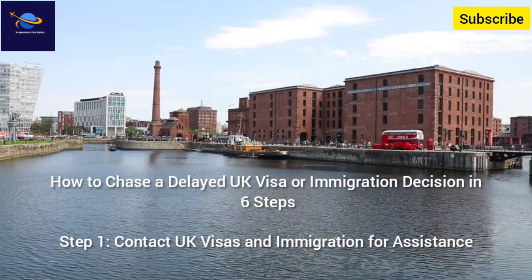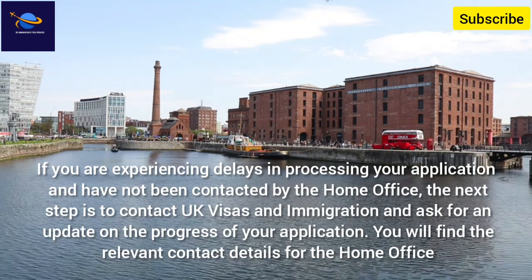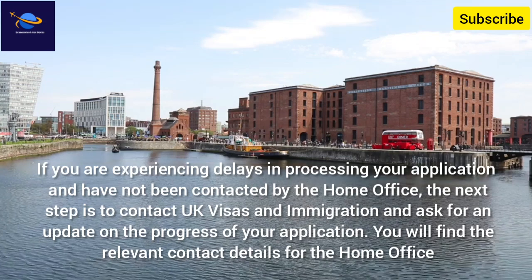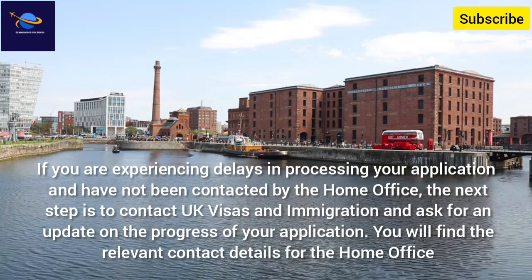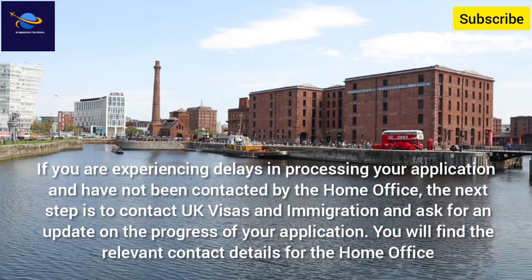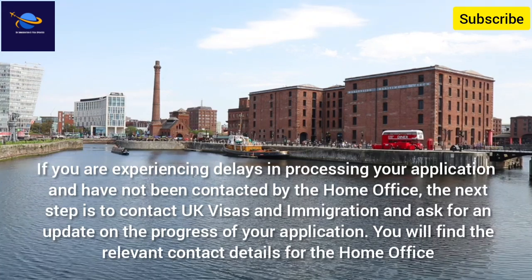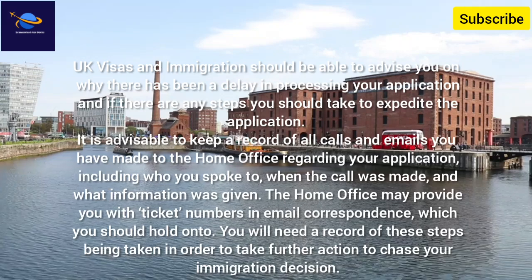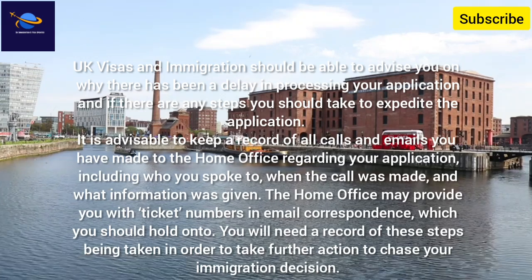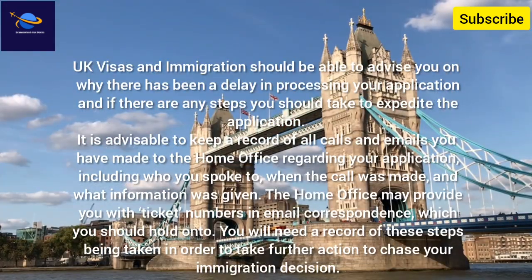Contact UK Visas and Immigration for assistance. If you are experiencing delays in processing your application and have not been contacted by the Home Office, the next step is to contact UK Visas and Immigration and ask for an update on the progress of your application. You will find the relevant contact details for the Home Office. UKVI should be able to advise you on why there has been a delay and if there are any steps you should take to expedite the application.